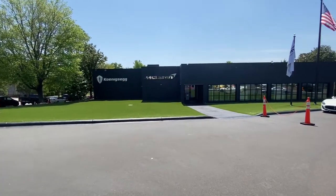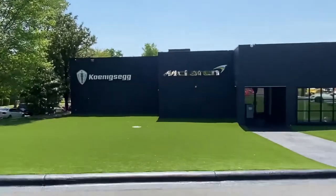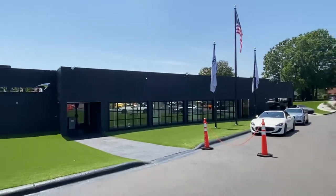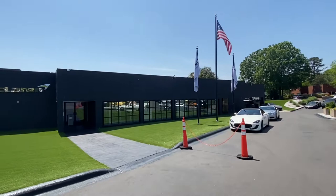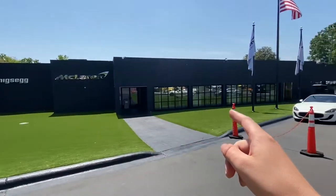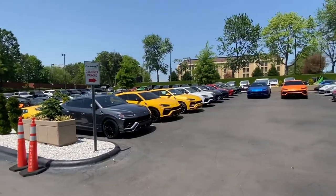Hi guys, we're going to go into McLaren of Charlotte and Comaseg. I looked them up online and seen that they got an Aguera, a Bugatti, and some other cars here, so we're going to go check them out. This is the dealership — pretty big place and they got a whole parking lot full of cars.